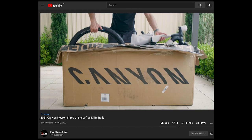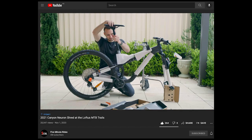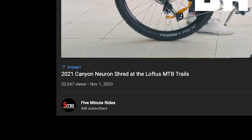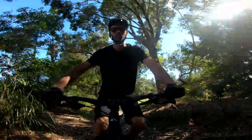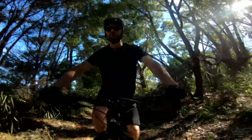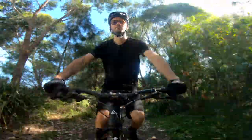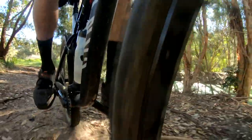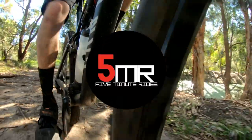Last summer I posted my unboxing of the 2021 Canyon Neuron 6. To date that video has had over 20,000 views, which tells me there's plenty of riders who wanted to know whether or not the Neuron is the bike for them. Well, I've now been riding it for about a year, so this time on 5 Minute Rides I'll share what I really think now that I've put some good mileage on the Canyon Neuron 6.